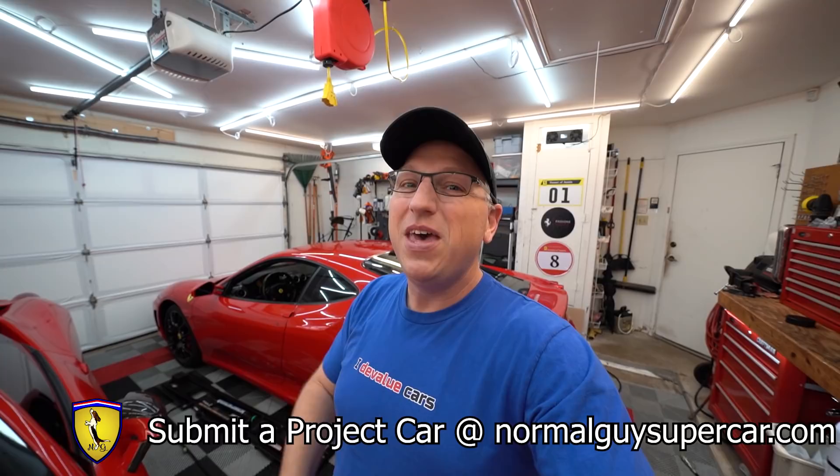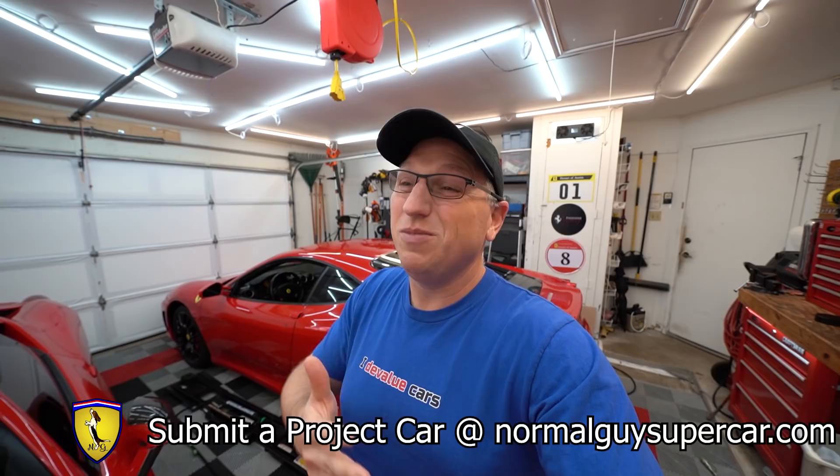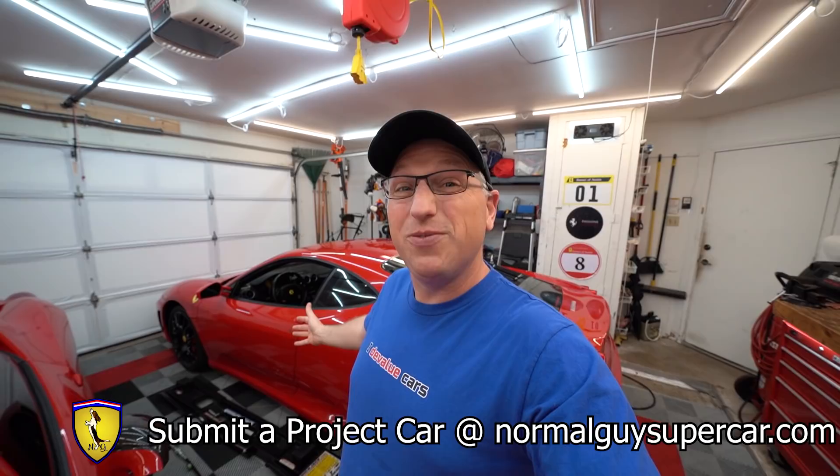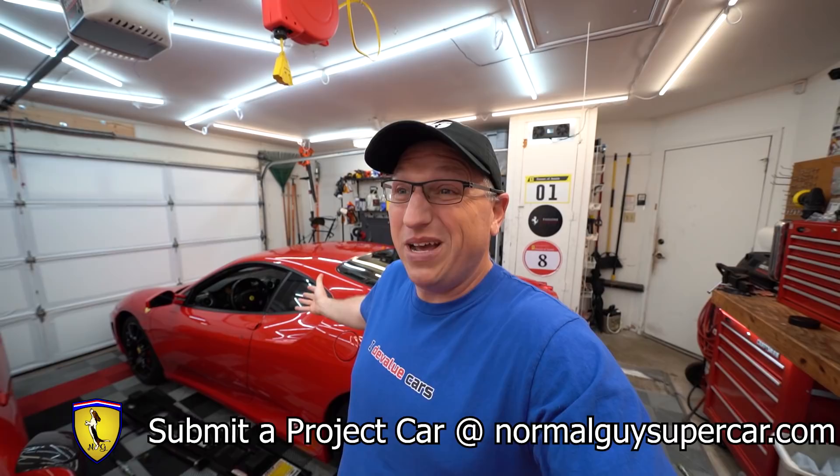That person is going to get a decent amount of money because we bought it pretty cheap. What I need your help to do is find the next project supercar — we'll put it in this garage, do some work on it, then flip it. Once we sell that car, if you submitted it, we're going to split the net profits with you one-third. Go to normalguyssupercar.com and fill out the submit-a-project-car form. The more information you give me, the more likely I am to research it. The viewer who submitted this car is going to make a couple grand for basically doing almost nothing.